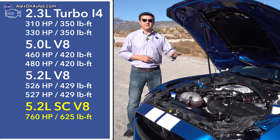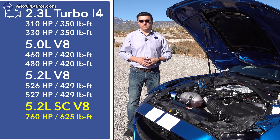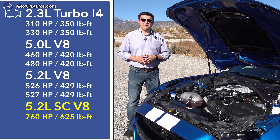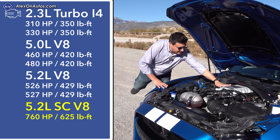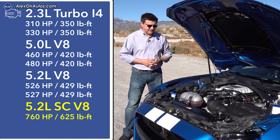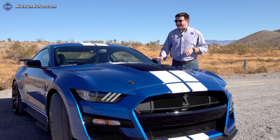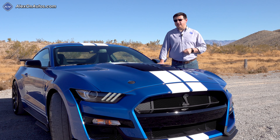The GT500 produces 760 horsepower and a whopping 625 pound-feet of torque. The horsepower is a significant improvement over the GT350, but the more impressive improvement is the torque figure, because the GT350 and GT350R don't produce much more torque than the 5.0-liter V8 since they're naturally aspirated. But thanks to the Eaton supercharger nestled in the valley of the V, we get 625 pound-feet of torque — a pretty significant bump. Zero to 60 happens in 3.3 seconds for a stock GT500. Quarter mile happens in 10.7 seconds at over 130 miles per hour if all the stars align, and you're closer to sea level.